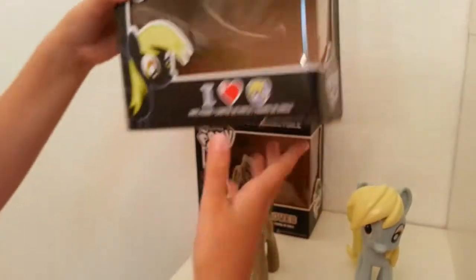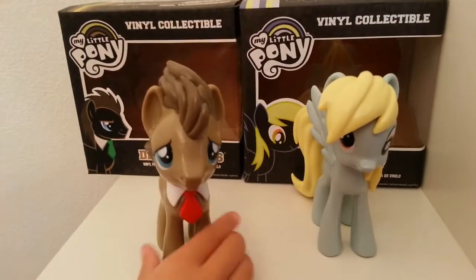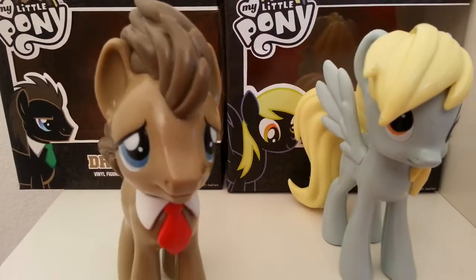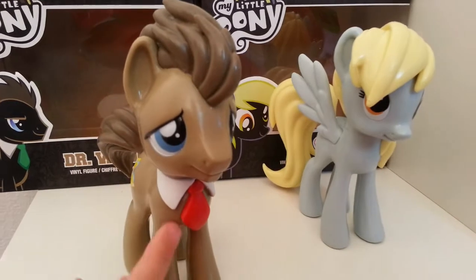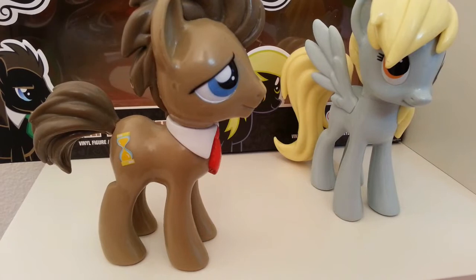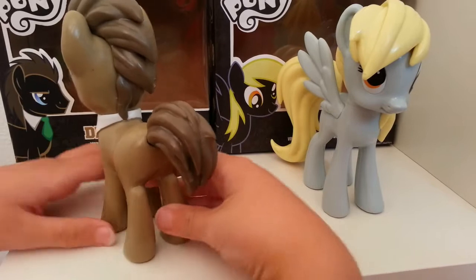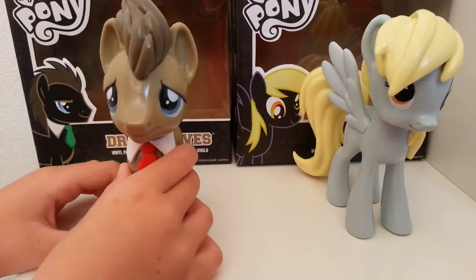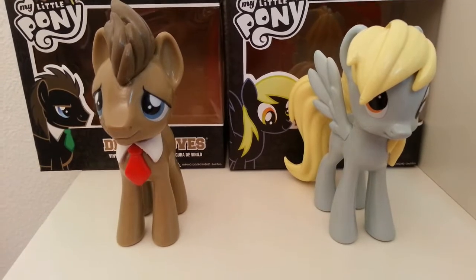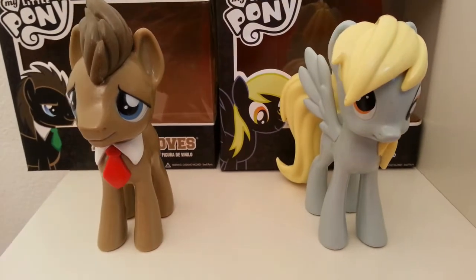We'll start with Dr. Hooves. He has his little tie on, and his hair actually does look like the Tenth Doctor's. He has this little cutie mark right there — it's an hourglass. He's really cool. I don't really like that it doesn't have any articulation at all, so that's kind of sad, but they are still very cool — mostly just for displaying.